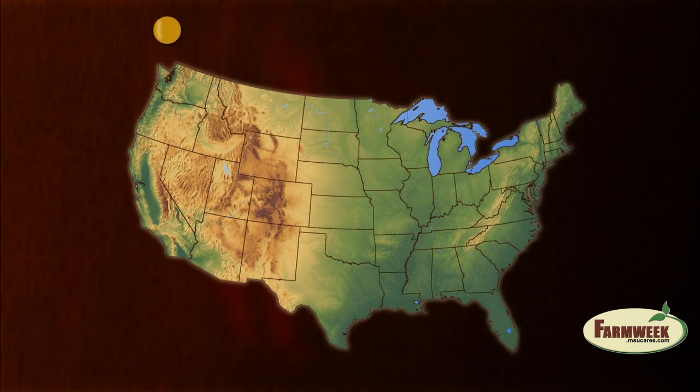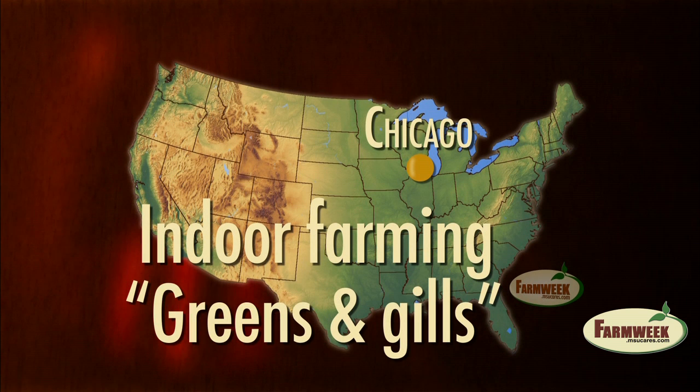Our last story today is about entrepreneurs pushing the envelope of innovative agriculture. For most people, when you mention indoor farming, they think of greenhouses or high tunnels. Well, two men in Chicago have built an aquaponics operation inside an old building on the south side of Chicago. Market to Market's David Miller says the operation goes by the name Greens and Gills.